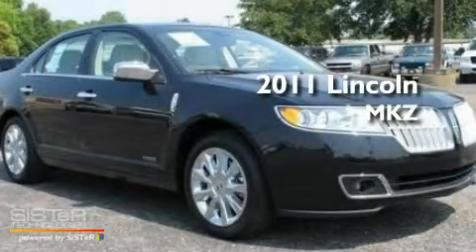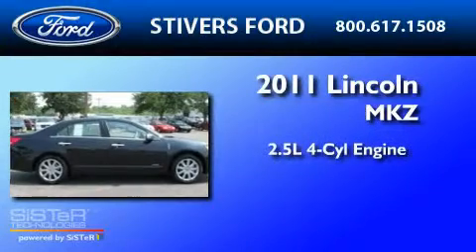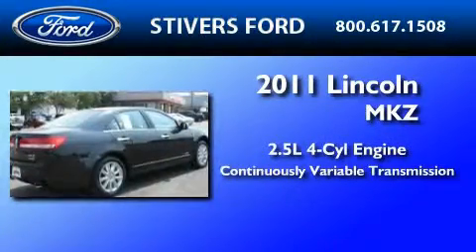This is a brand new 2011 Lincoln MKZ. It has a 2.5 liter 4-cylinder engine and a continuous variable transmission.